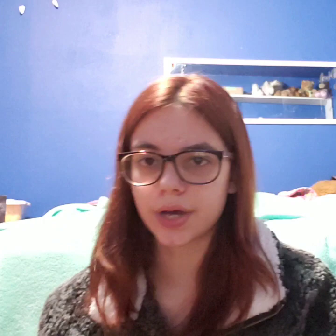This one is just 'service dog' — one of the vinyl ones from Amazon. This one says 'multi-purpose service dog, do not interact' with a stop sign. Then 'I'm cute but working, access required by law' also from So What Co. A huge 'no touch' patch. Then 'please don't pet me, I'm working.' A 'no pictures' from So What Co. And a purple stop sign that just says 'stop,' from a Facebook group.